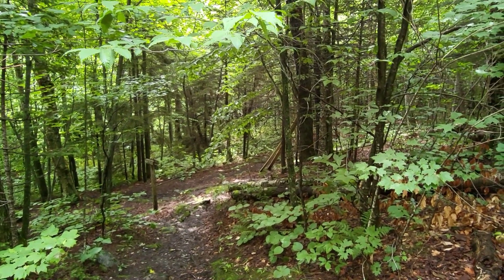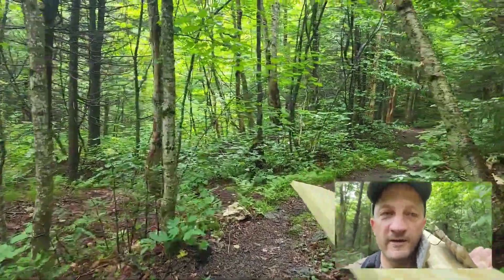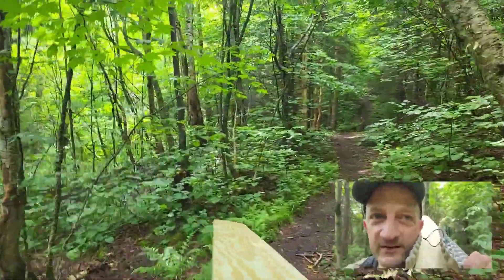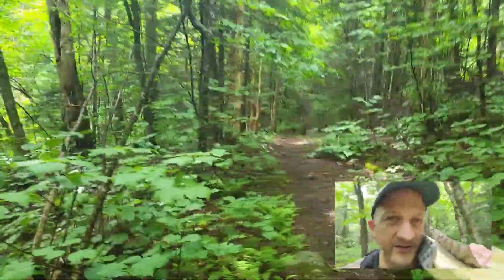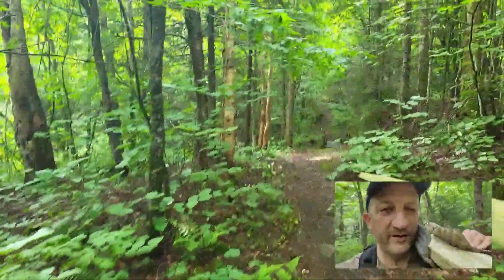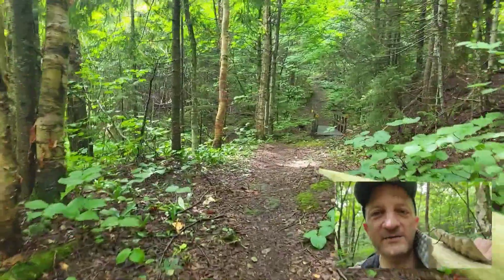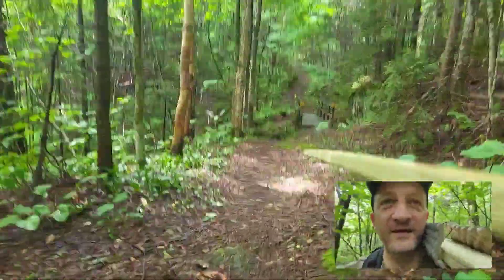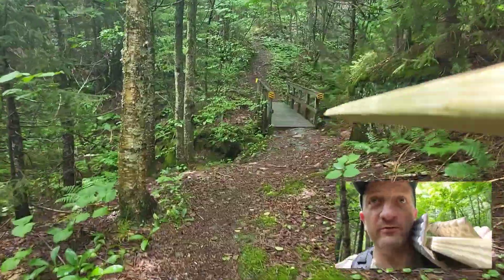Took a little break and back at the work. This is what it's like trying to carry a 16-foot board and film a hike at the same time. These bridges have been pretty slippery so I'm going to stop recording for now.